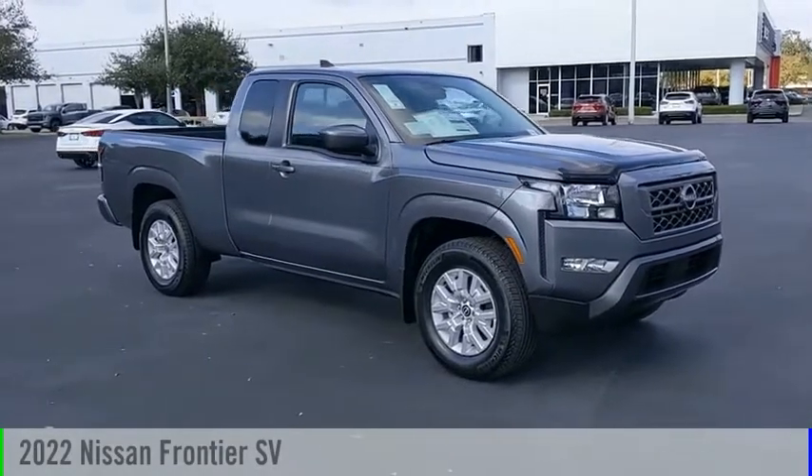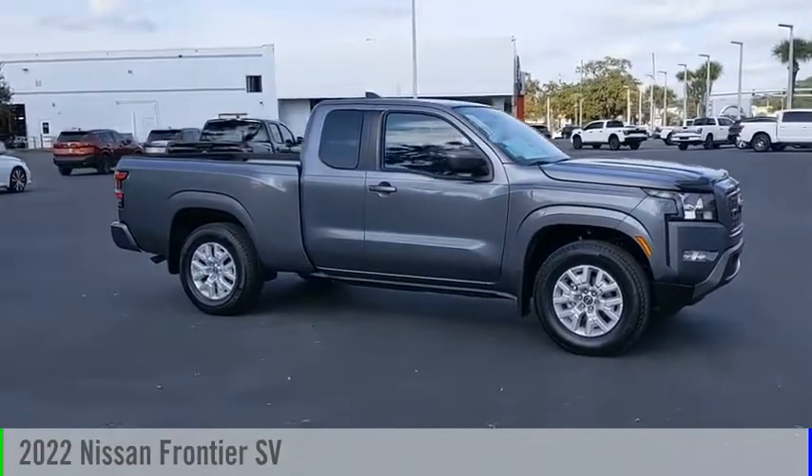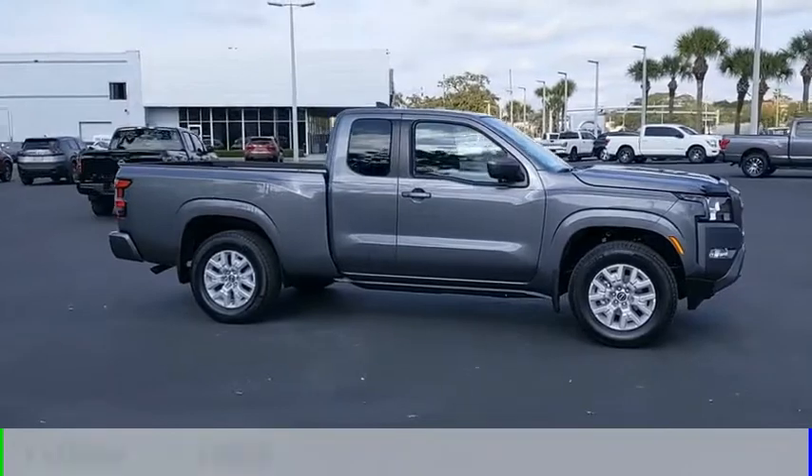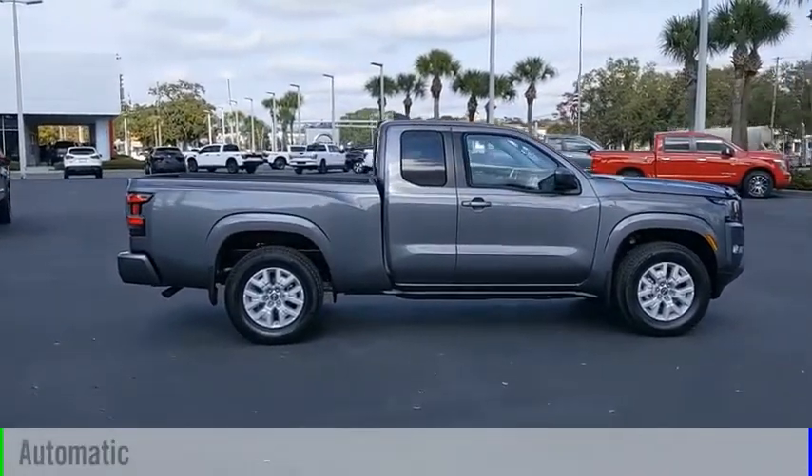Looking for the right vehicle? Check out the 2022 Frontier. This vehicle is powered by a rear-wheel drive, six-cylinder, 3.8-liter engine, and comes with an automatic transmission.